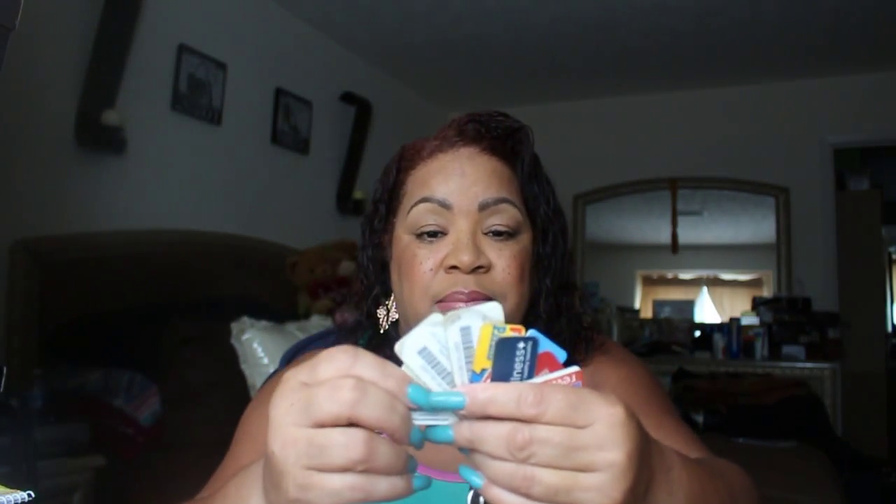On the key ring I have cards from places like Big Lots, the fabric store, Rite Aid, CVS, grocery stores, and things like that. I keep it separate from my car keys because I don't want it to weigh down my ignition and mess that up.